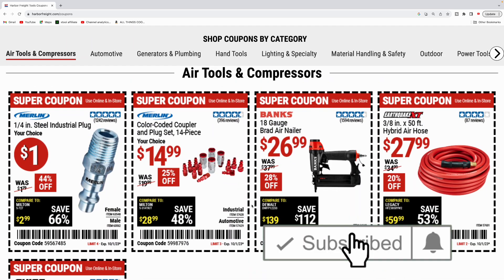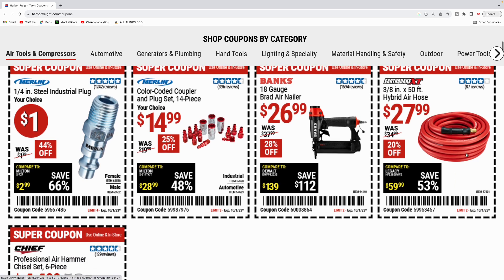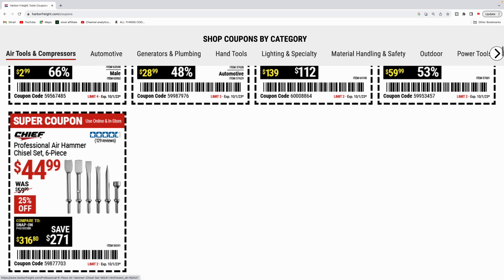They got some stuff for air tools and compressors here. Get your adapters for a dollar. They got the Bauer 18 gauge brad air nailer for $26.99. This is nice. They got the hybrid air hose for $27.99 — definitely like the hybrid air hoses. They got the six piece chisel set for $44.99.